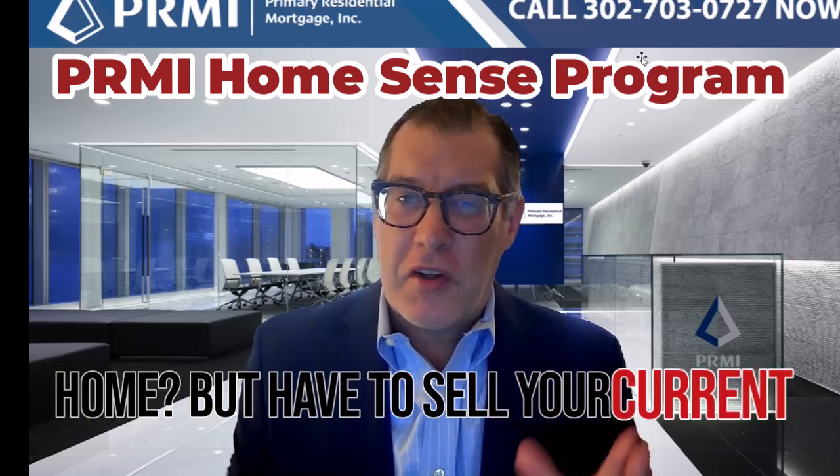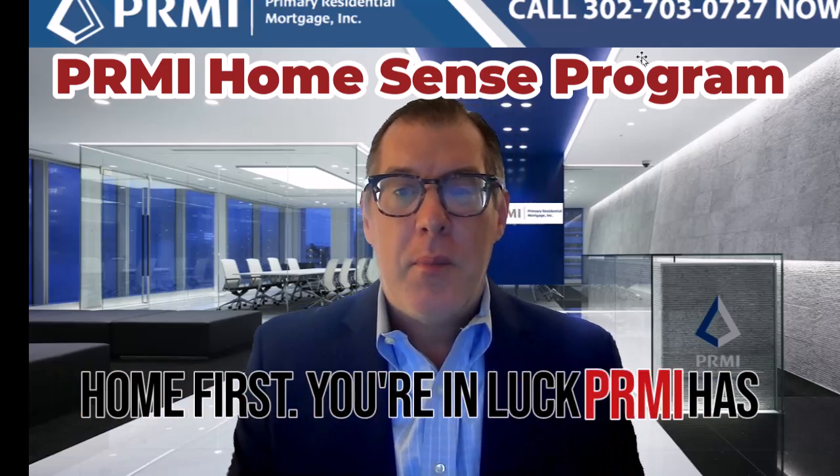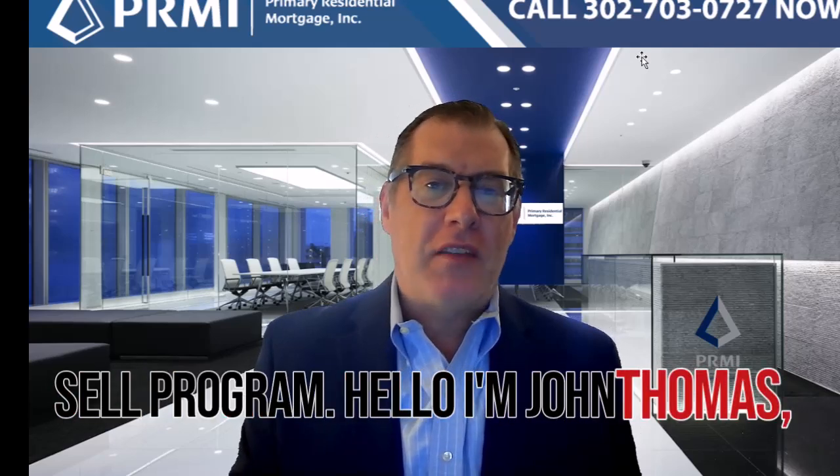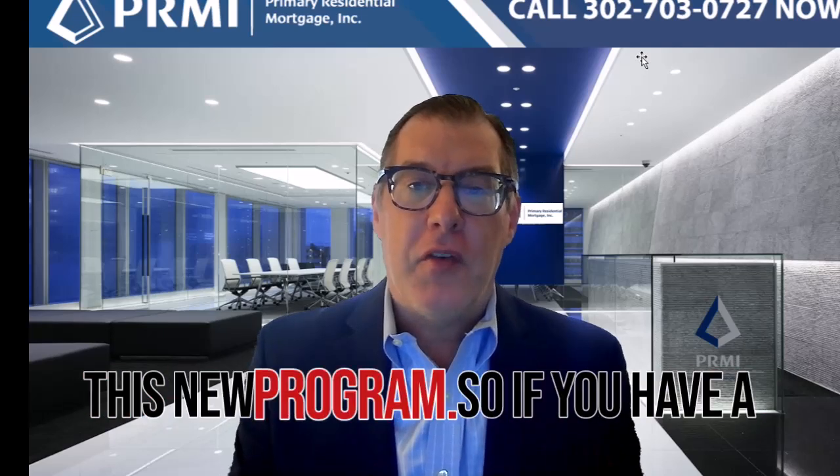Are you looking to purchase a new home but have to sell your current home first? You're in luck. PRMI has released their HomeSense Buy Before You Sell program. Hello, I'm John Thomas with Prime Residential Mortgage, and I'm here to give you all the facts about this new program.